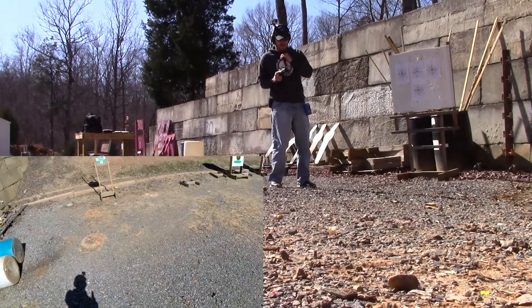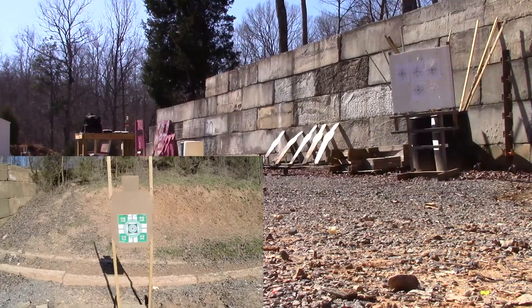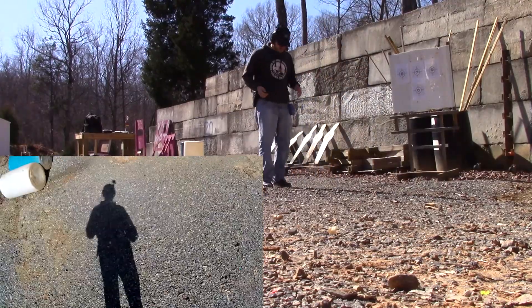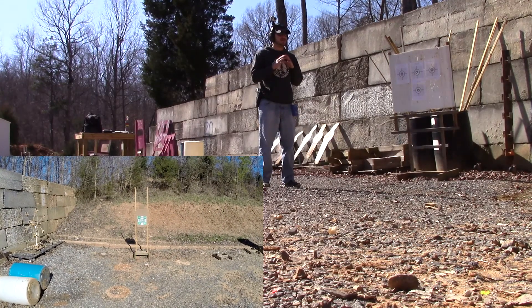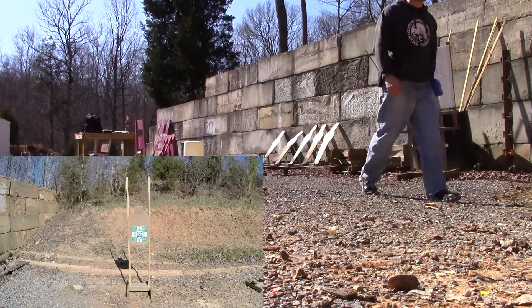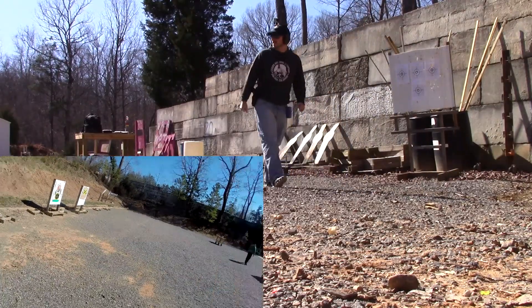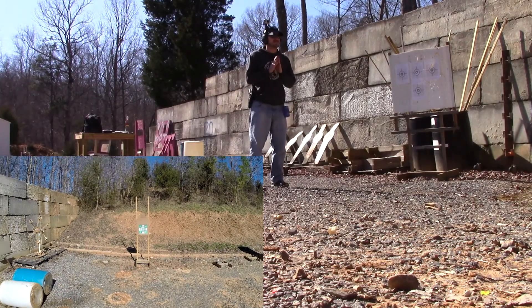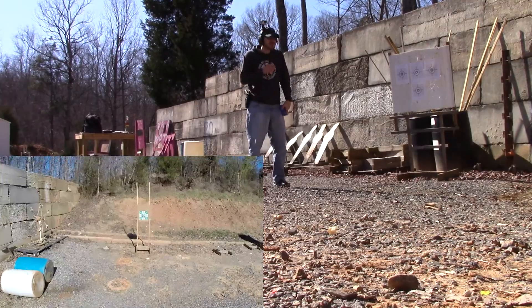Let's see if we got a hit — 1.04, no hit, low. Let's do it again. That was 1.3, safety off. On the timer — that went left, I can see it from here. Do it again, 1.07.